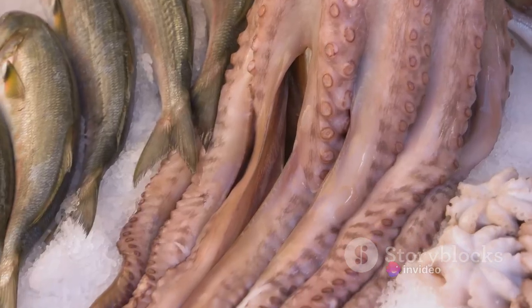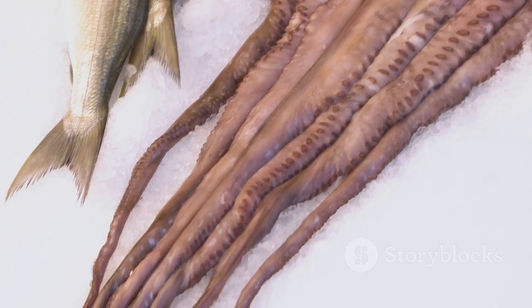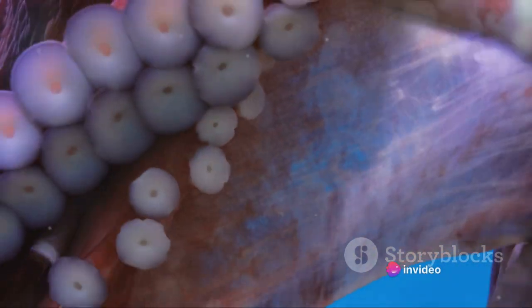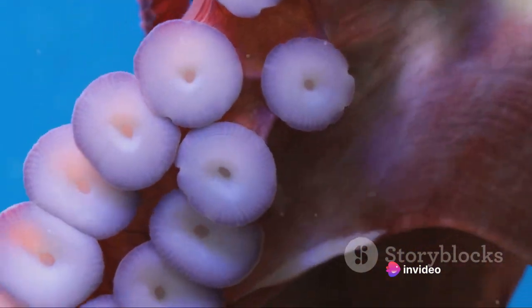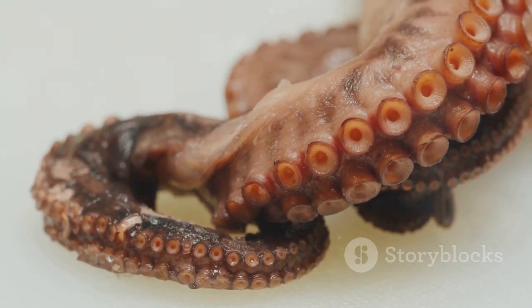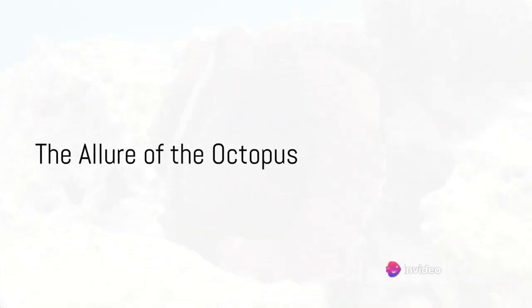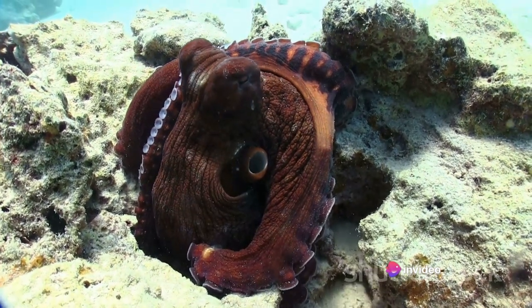But it's also a responsibility. For those who engage in it, catching an octopus is not just about the thrill of the hunt or the promise of a meal — it's about coexisting with these fascinating creatures, understanding them, and ensuring their survival for generations to come. Catching an octopus is no easy feat, requiring patience, skill, and a deep respect for these intelligent creatures.